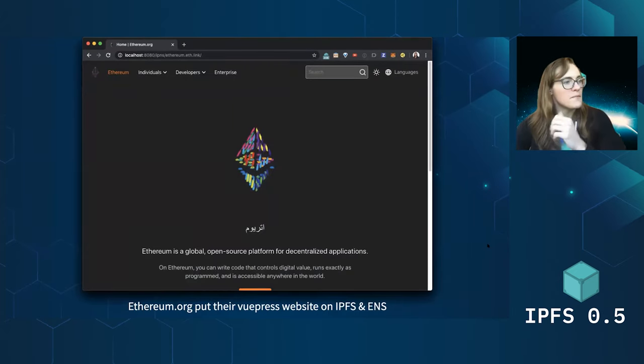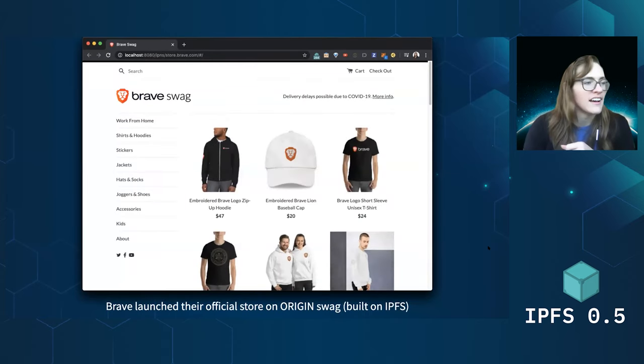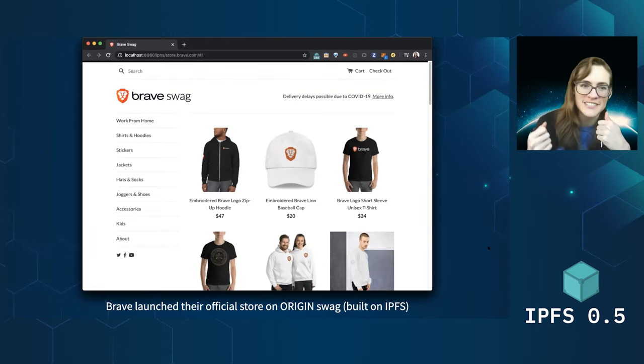We also saw bigger websites coming to IPFS. Ethereum.org put their VuePress site up, thanks to tools that Hugo and Chris Waring and a couple other folks in the project created to get the IPFS doc site up on IPFS — they used the same tools to get Ethereum up as well. So go to ethereum.eth.link and you can see the Ethereum website working on top of IPFS. Also, Brave put their official store for all their Brave gear up on IPFS using Origin, which is very slick. I bought a t-shirt — so I now have a Brave t-shirt from Origin bought on IPFS.